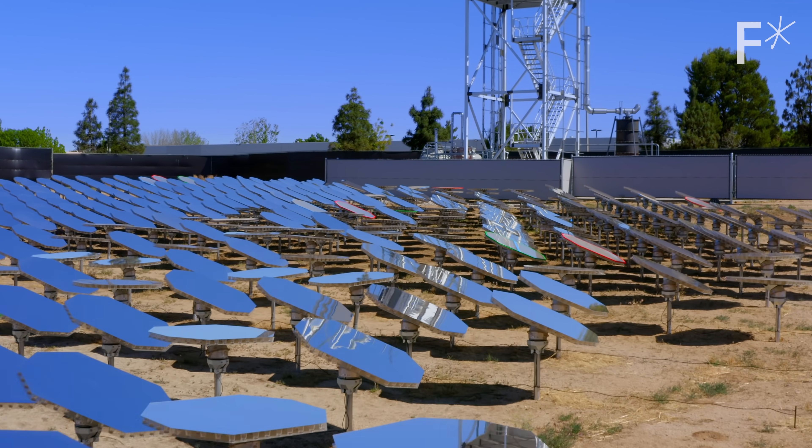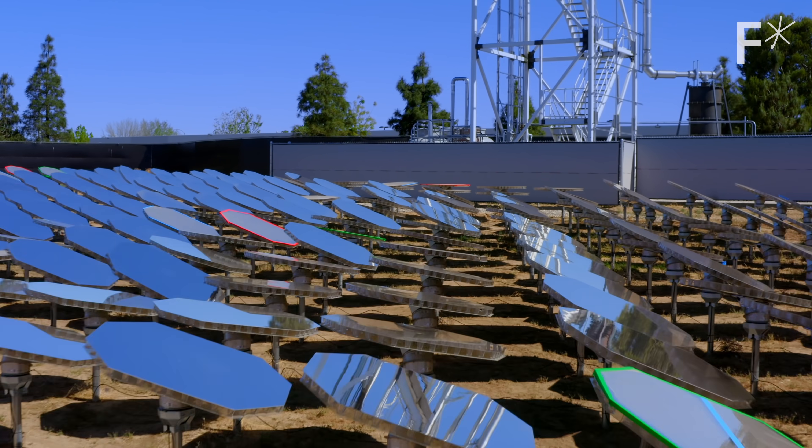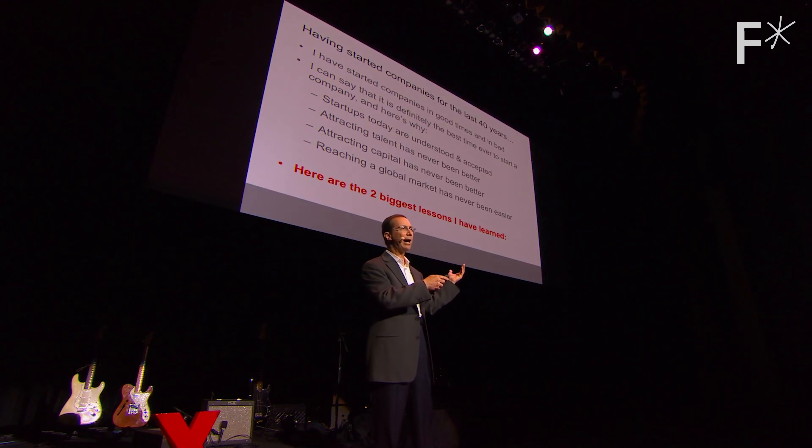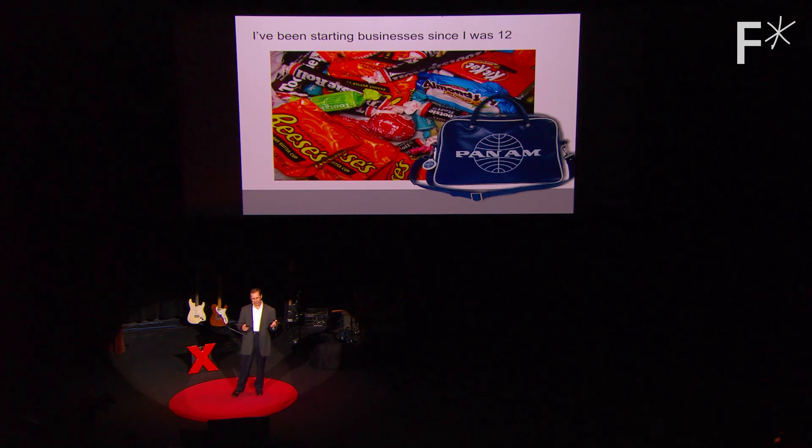You need to take each of thousands of mirrors and point them very, very precisely — accurate to about a tenth or a twentieth of a degree. That's Bill Gross, genius visionary and founder of over 150 companies. Also super nice guy.